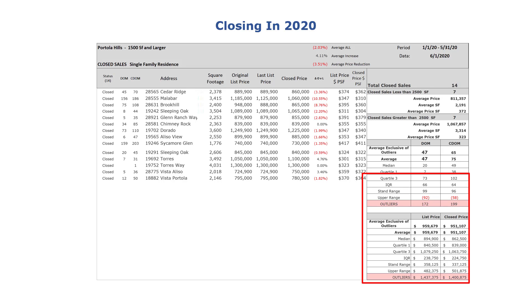These are the closings that have occurred so far in 2020 — this is everything. To clarify: we are not looking at condominiums, we are not looking at duplexes, and we are not looking at homes under 1,500 square feet. We are only looking at the single-family homes in Portola Hills that are detached and over 1,500 square feet.